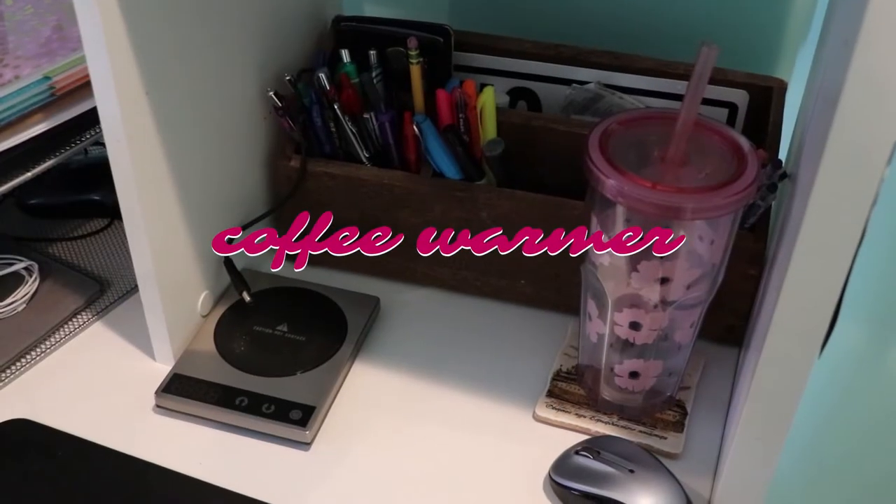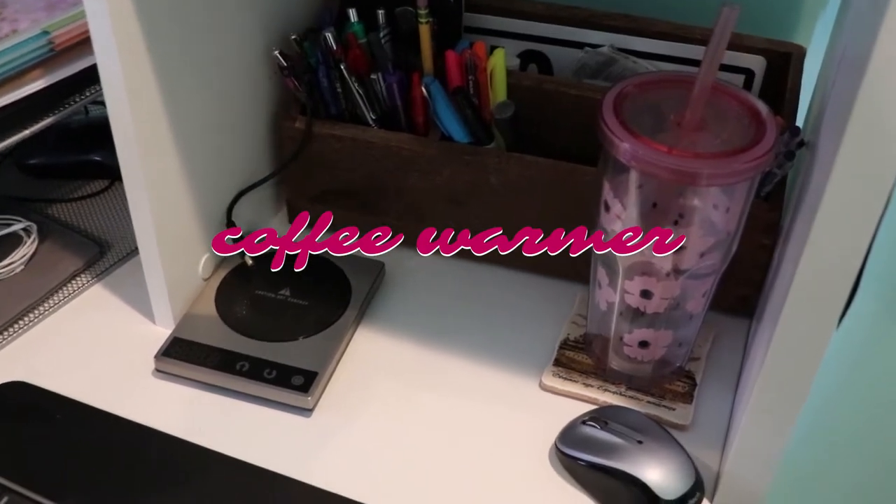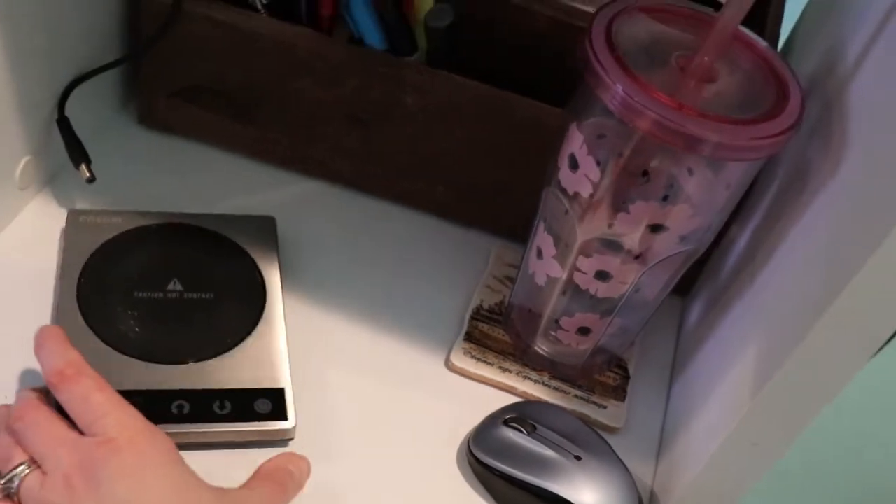The first gadget is a coffee warmer. You might be thinking, what does that have to do with productivity? Imagine this: you're sitting at your desk, deep in thought, just got off a meeting, writing a report, working on a project — and as you're working you grab your coffee cup, take a sip, and it just stops you in your tracks. Why? Because your coffee is ridiculously cold. Has this ever happened to you?